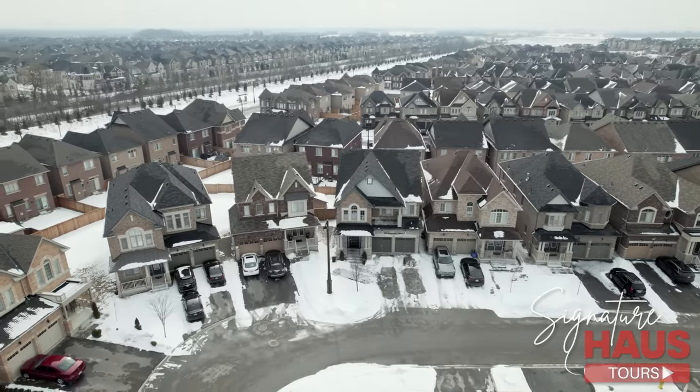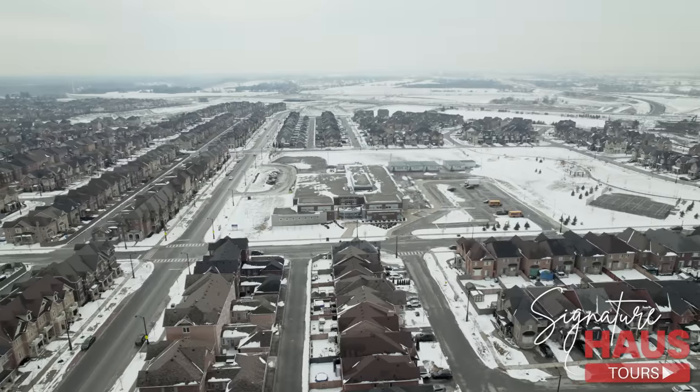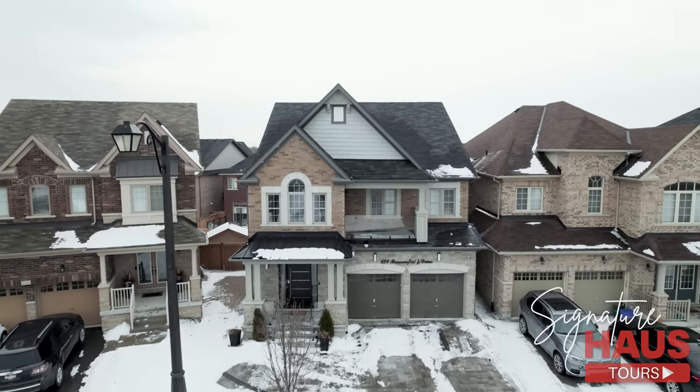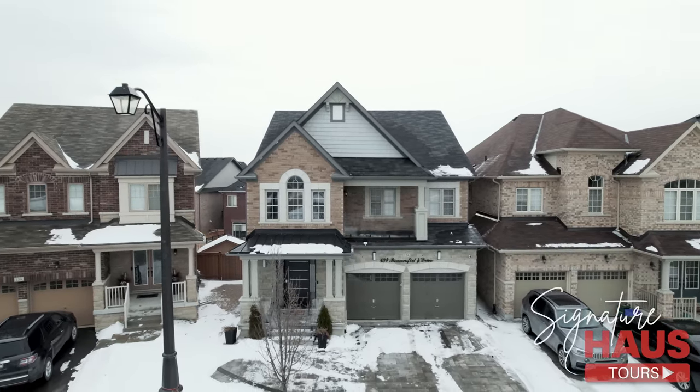Since Beaconsfield Drive is in a site that has been established for a few years, this means living in a modern, new, luxury home without the hassle of being surrounded by constant construction. This house speaks for itself, so let's go check out more.